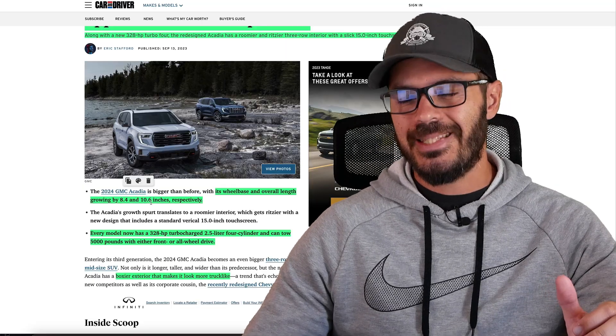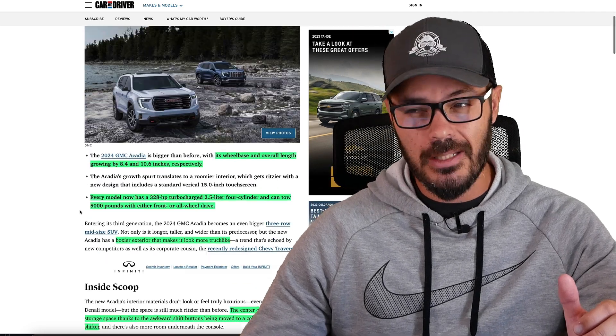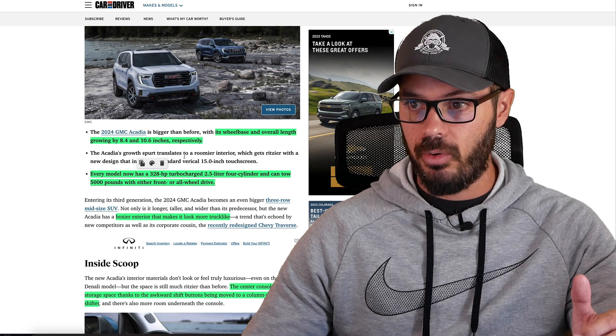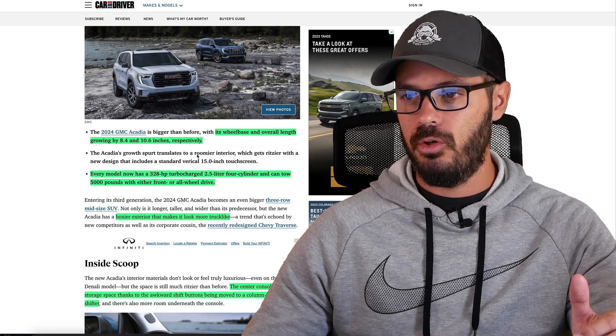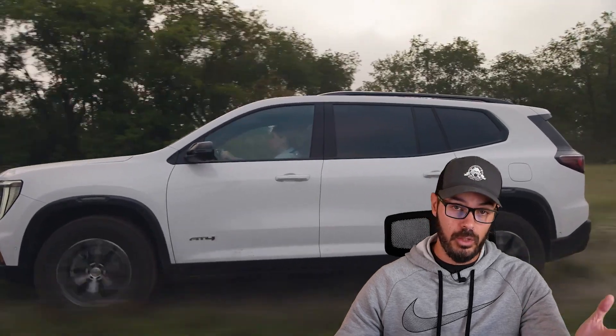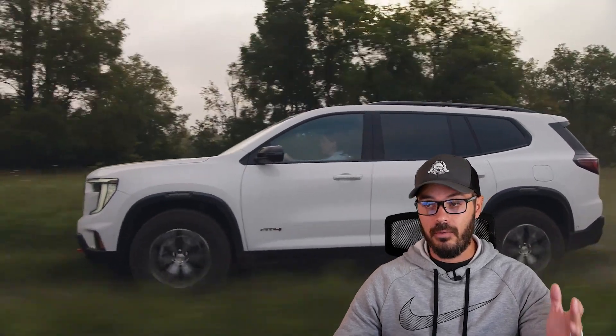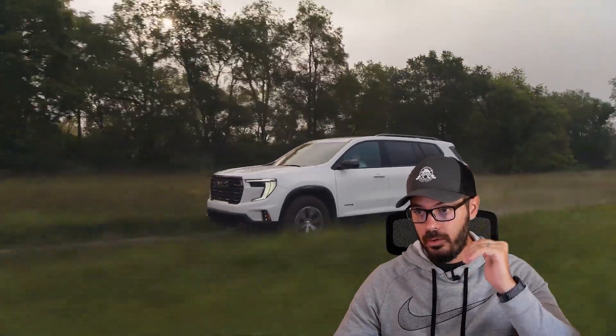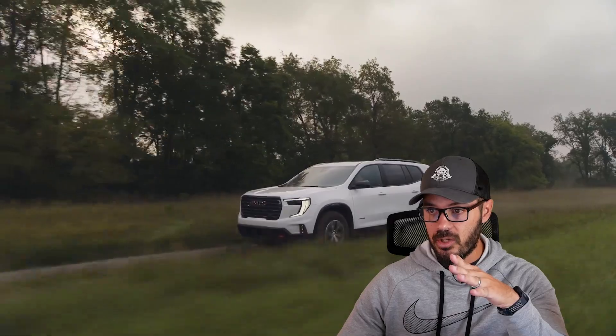The wheelbase and overall length grow by 8.4 inches and 10.6 inches respectively, which is not a small jump. Every model now has a 328 horsepower turbocharged 2.5-liter four-cylinder and can tow up to 5,000 pounds. You can get it with front-wheel drive or all-wheel drive, and in an SUV package like this, you should always go with all-wheel drive.